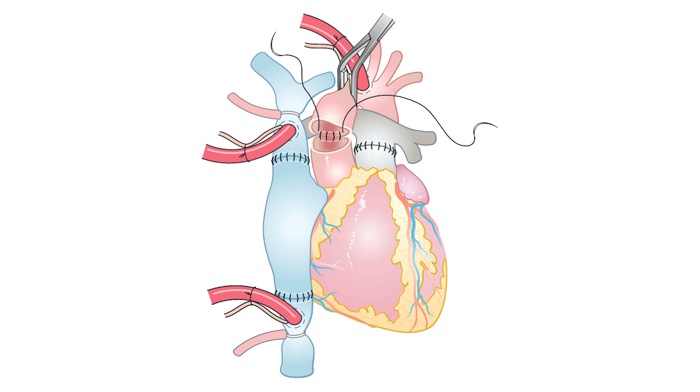The new heart will beat spontaneously on its own as soon as blood is restored. Sometimes we have to add an electrical stimulation to give the heart a jump start. Once the five connections are done, we evaluate the heart and slowly wean or remove the heart-lung machine to see the heart beating on its own. We check for bleeding, we leave chest drains, and then close your chest and you are sent into the ICU for closely monitored care.